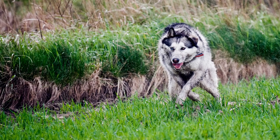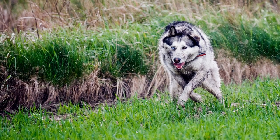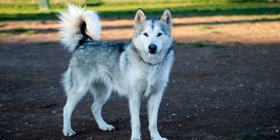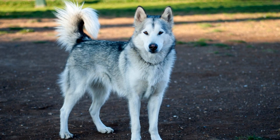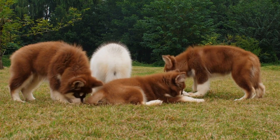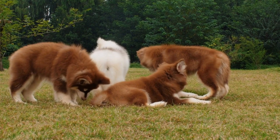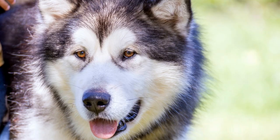Hypothyroidism is also prevalent in Alaskan Malamutes. This condition occurs when the thyroid gland does not produce enough hormones, resulting in a slower metabolism. Symptoms include weight gain, lethargy, hair loss, and skin problems. If you observe these signs in your dog, it is important to have their thyroid levels checked by a veterinarian and follow the recommended treatment plan.